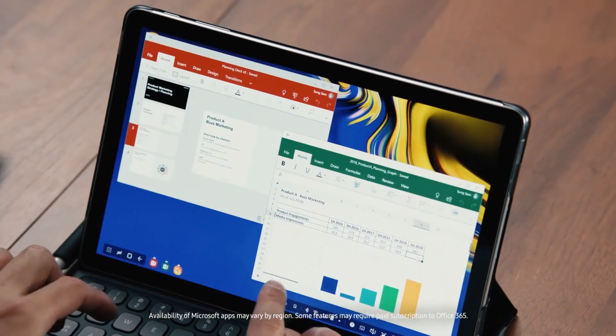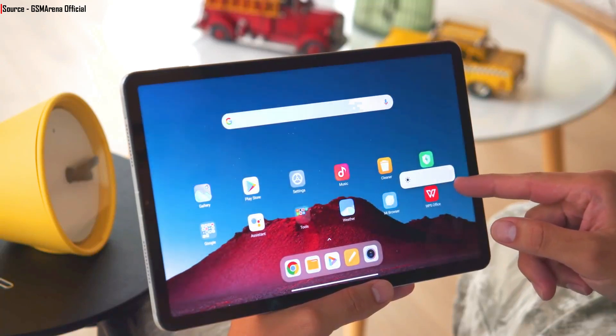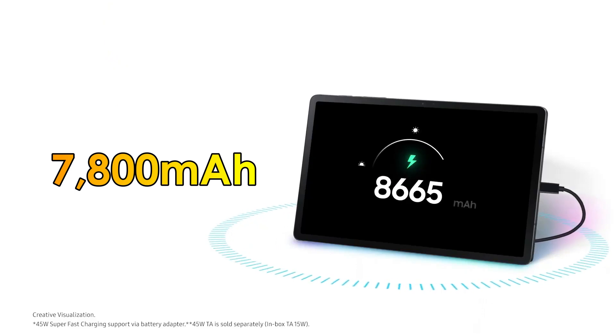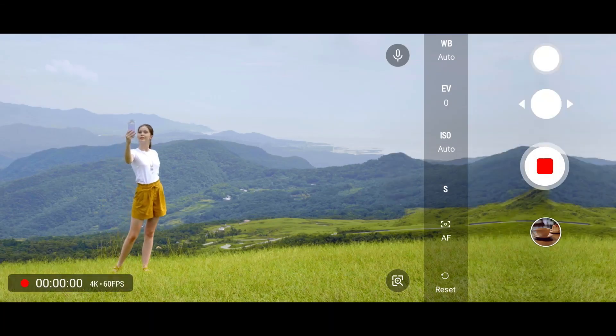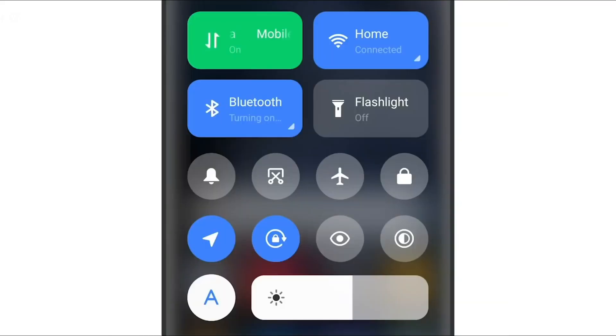The tablet features an 11.2-inch LCD screen with 2K resolution, which sounds great. It also has a large 7800mAh battery with 22.5W fast charging. For photography, the device offers an 8MP camera without a flash on the rear. It will likely run Android 12 OS based on MIUI Pad 13.